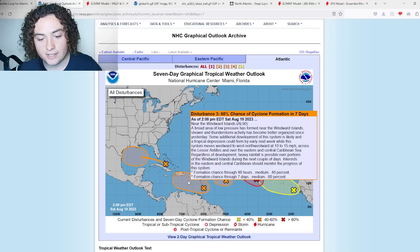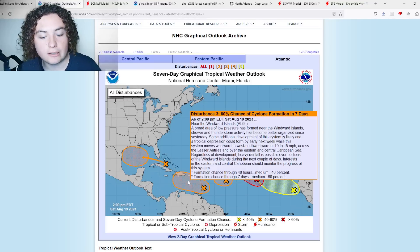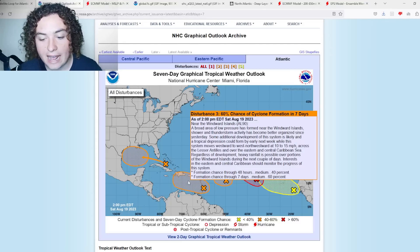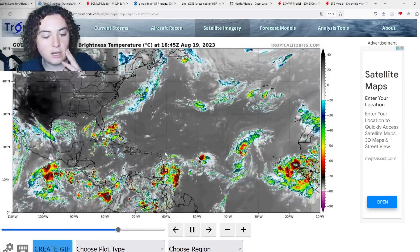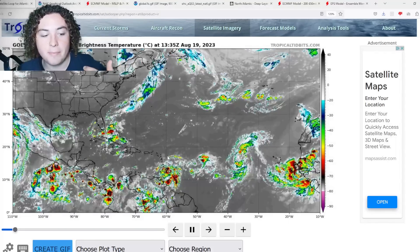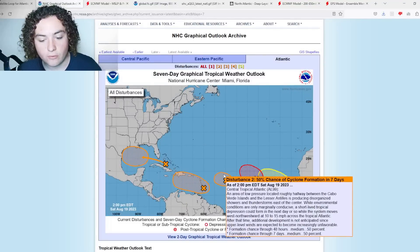This is something I've been monitoring the most out of all five systems, as it's been showing a lot of signs of organization and development. It now has a 60% chance of formation in the next seven days and a 40% chance in the next 48 hours. We're seeing a lot of deep convection with this, so this has the biggest threat to land right now.